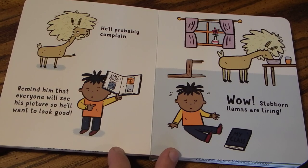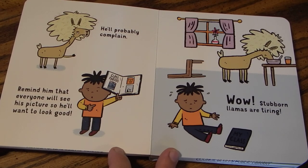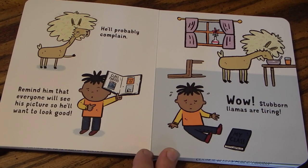He'll probably complain. Remind him that everyone will see his picture, so he'll want to look good. Wow! Stubborn! Llamas are tiring.